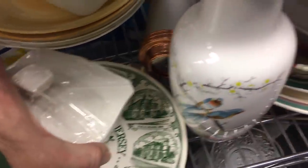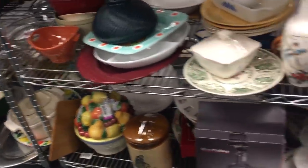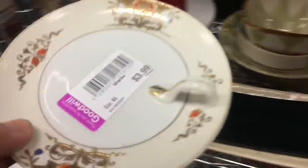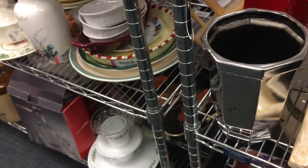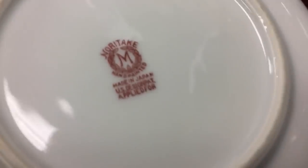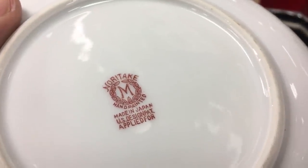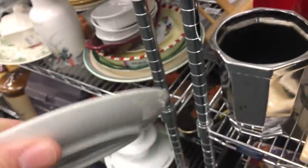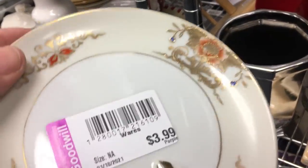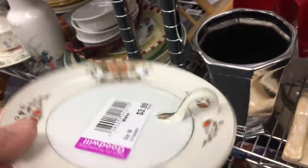A little New Jersey plate there — yes, I am in New Jersey in this store. A little lemon server. We were just talking about Noritake yesterday — the M for Mori Brothers, with the wreath. That's going to be a 1920s–30s piece. That was nice for $3.